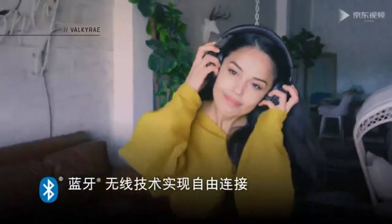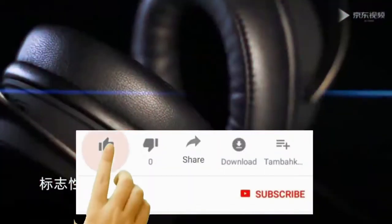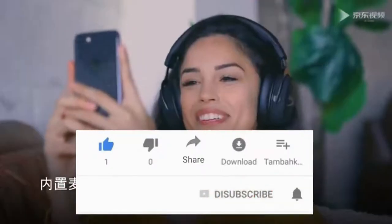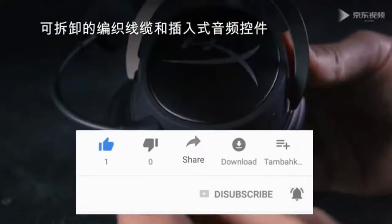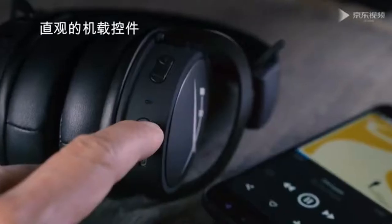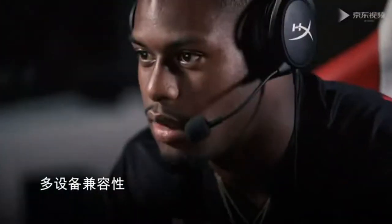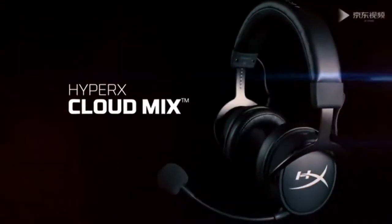Since the Cloud 2 can easily double as a pair of over-ear headphones by removing the boom mic and either plugging the headset into a smartphone or tablet, or using it with the USB adapter on your computer, we tested it for how well it can handle music, not just game audio. It passed our base test track. If you want a good-sounding gaming headset for less than $100, the HyperX Cloud 2 is one of the most comfortable, stylish options you can buy.